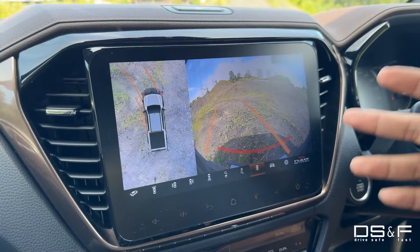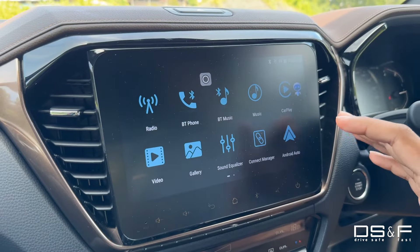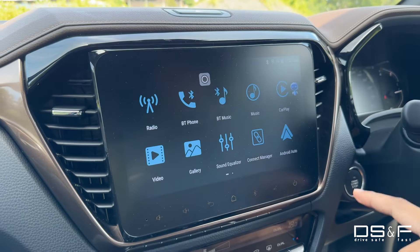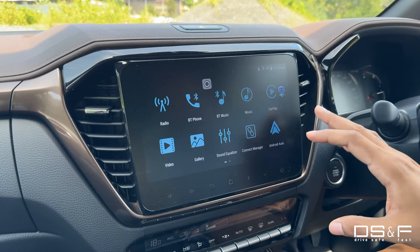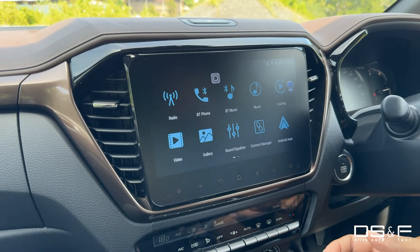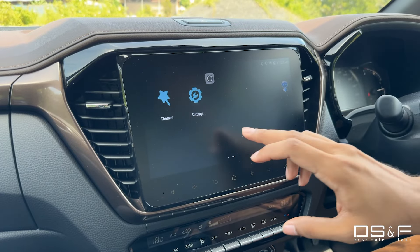The displays and infotainment have been upgraded massively in this facelift. It's now a 10-inch unit on the X-Terrain model, and it comes with Apple CarPlay and Android Auto — now wireless for the first time. This is something many premium cars still don't offer, and on this pickup truck you get it on the flagship model. Very impressive.